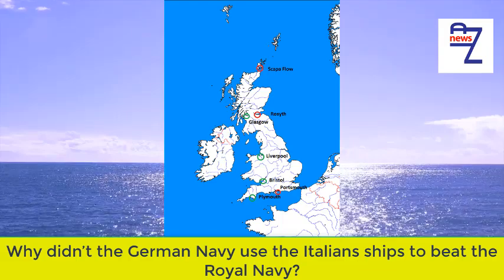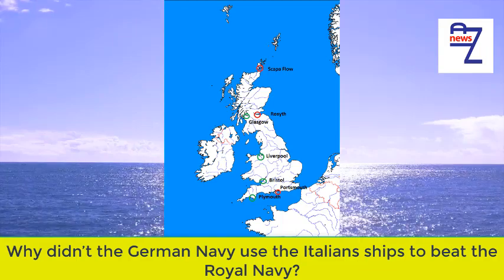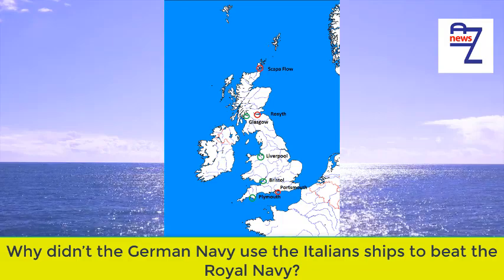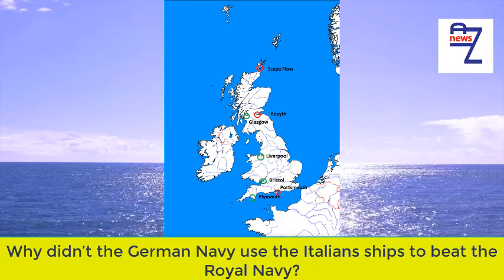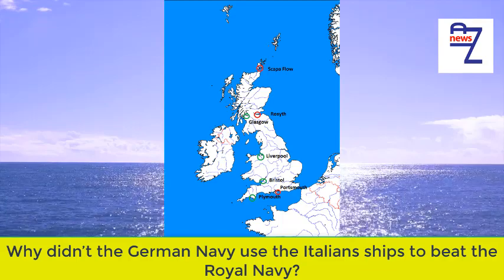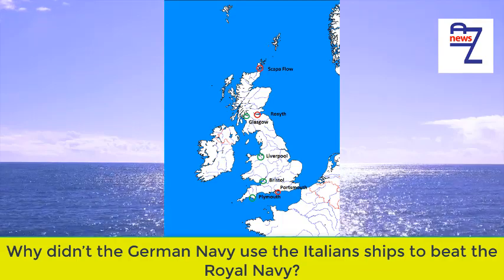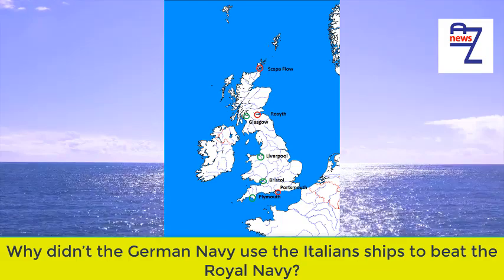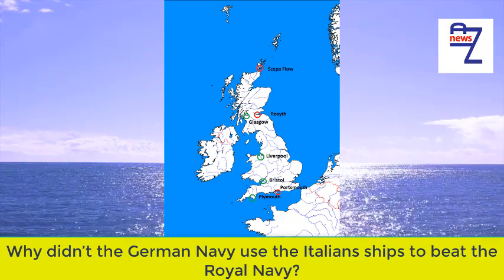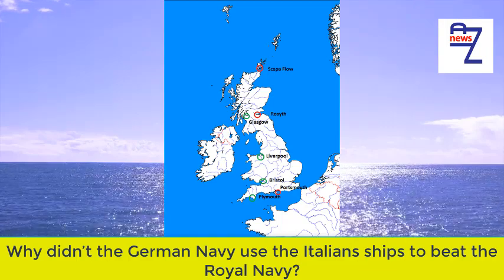Kevin Oliver answers: The German mines were not as good as they thought they were. The Royal Navy was able to develop effective countermeasures, such as degaussing ships so they were less likely to detonate magnetic mines. They also developed techniques for sweeping magnetic and acoustic mines, which the Germans thought was impossible. The German minefields were sown mainly for defending their own coastal traffic, rather than blocking British traffic.